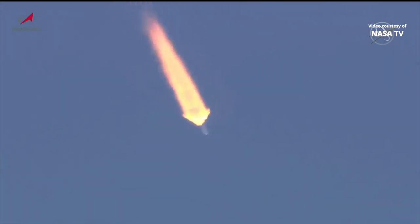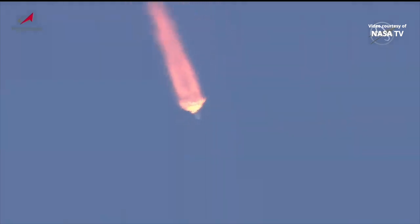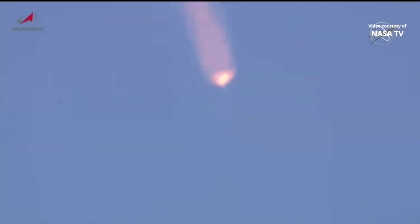All parameters — yaw, pitch and roll — all reported to be nominal. One minute, 40 seconds into the flight. Coming up on the two-minute mark into the flight. We'll be standing by for first-stage shutdown and booster separation.